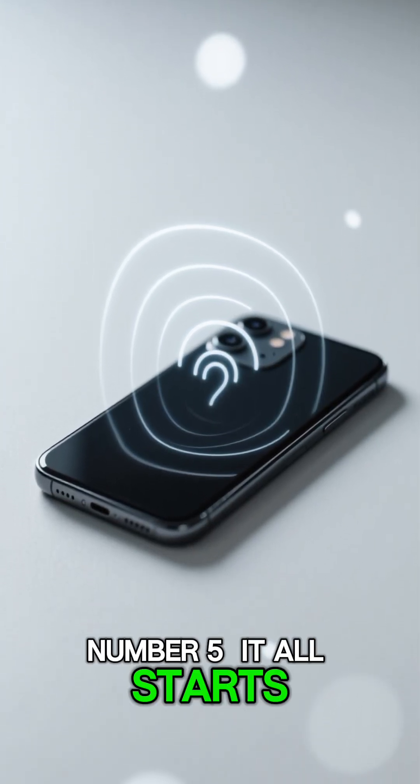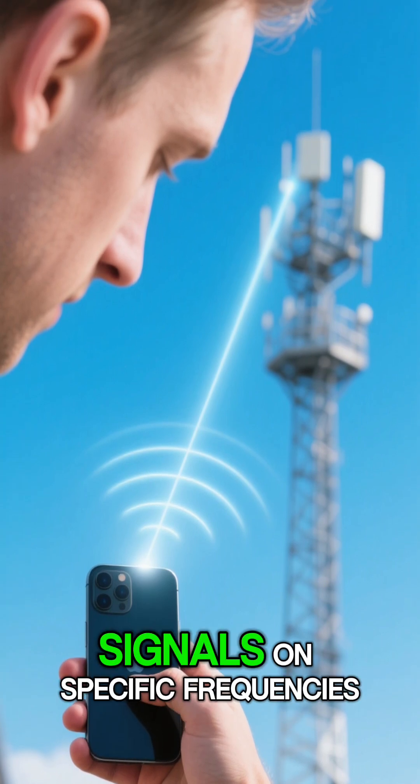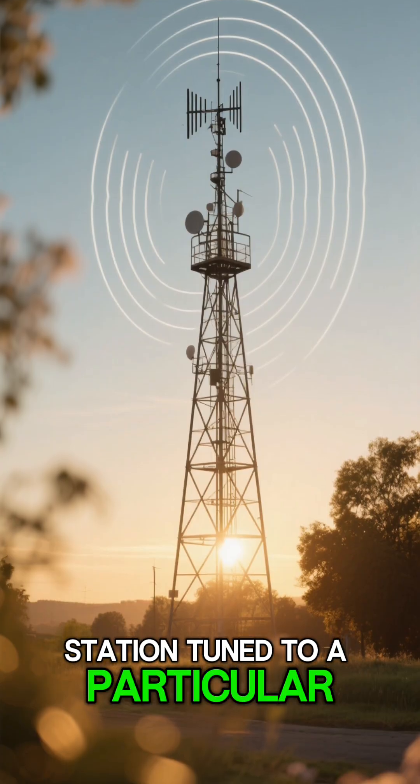Number 5. It all starts with your phone. Your phone is constantly talking to the nearest cell tower, sending and receiving signals on specific frequencies. Think of it like a radio station tuned to a particular channel.